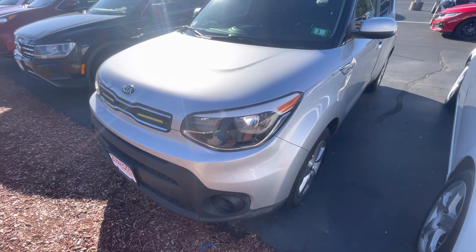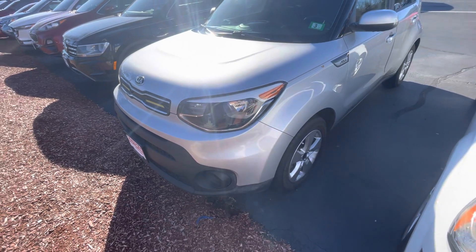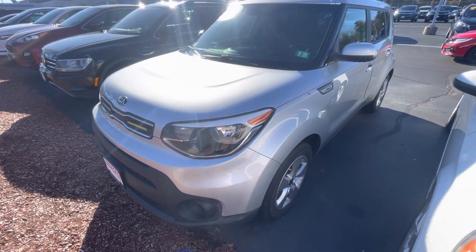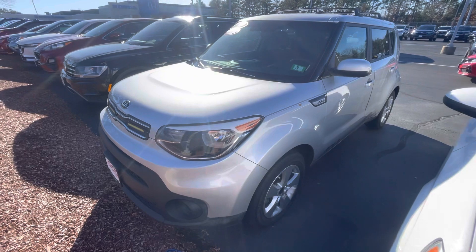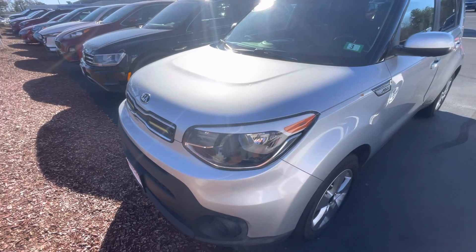Good afternoon, this is Victor over at AutoFair Honda. I'm going to make this quick video on a 2017 Kia Soul. This is one of our certified pre-owned vehicles. It does come with three years, 125,000 miles to the powertrain.